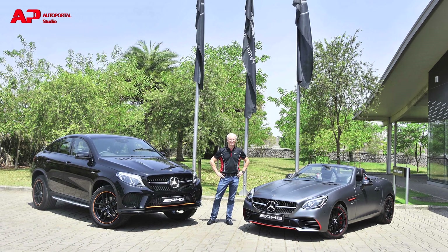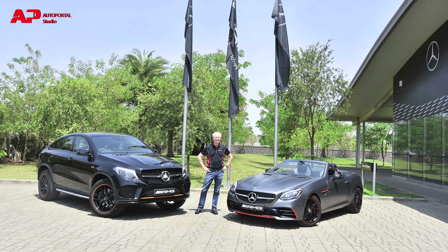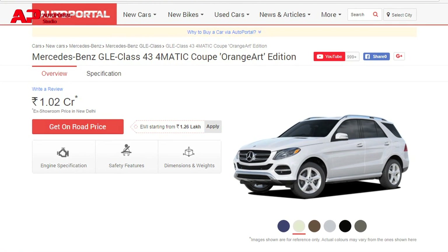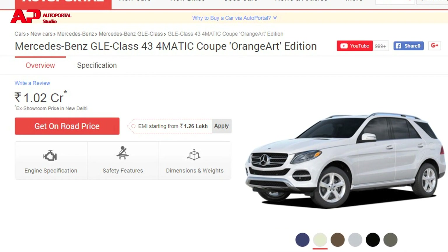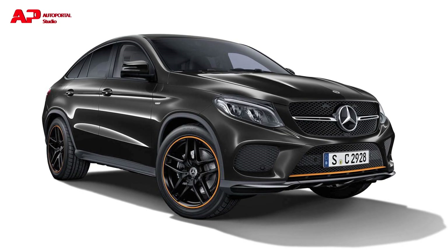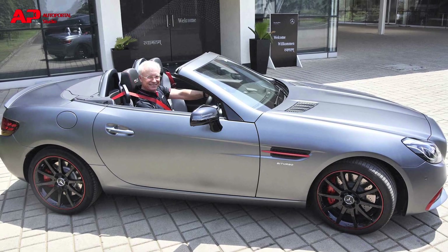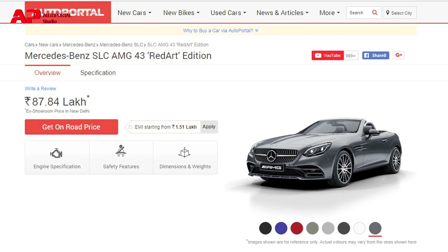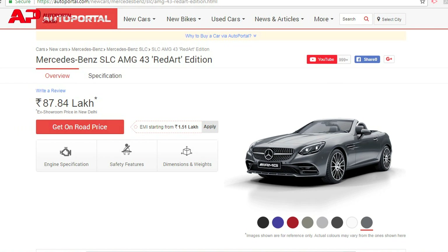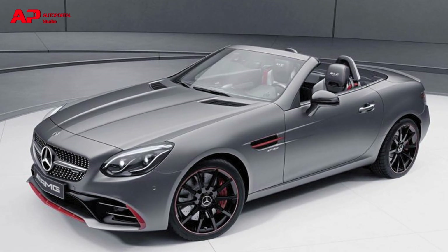Mercedes-AMG launched two limited editions in India — the GLE 43 Orange Art Edition and the SLC 43 Red Art Edition. The GLE Orange Art Edition is priced at Rs 1.02 crores ex-showroom and is available in three exterior paints: Polar White, Obsidian Black, and Calienté Grey. The SLC Red Art Edition is priced at Rs 87.84 lakh ex-showroom and is available in two paint finishes: Polar White and an optional designer Calienté Grey Mango.